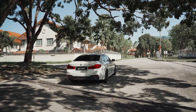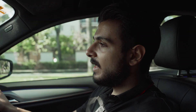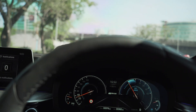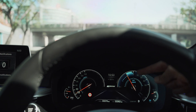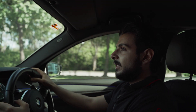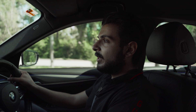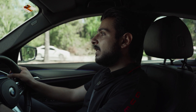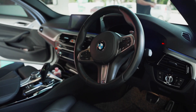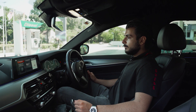We're driving this 530e in the max e-drive setting and it's so smooth. Let go of the gas and the car automatically starts braking for you, kind of charging the batteries. The suspension in this car feels so much better to me than my own 520d — so much firmer and it feels so much better. The interior looks amazing, the steering wheel feels amazing.